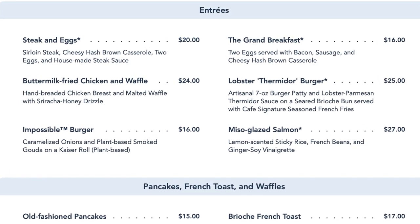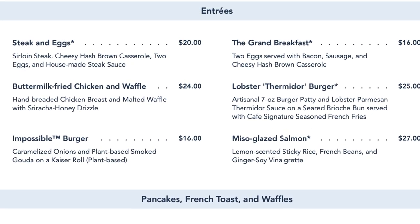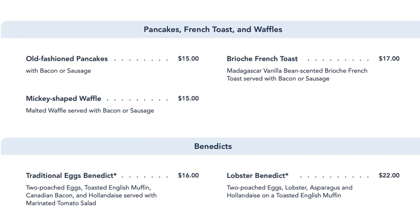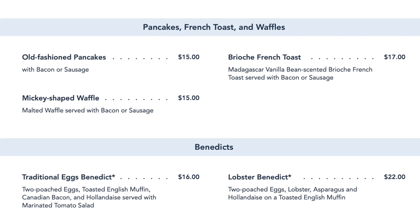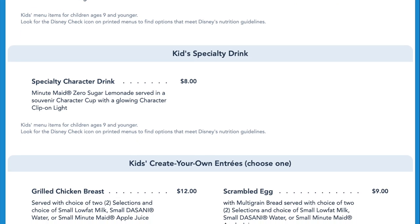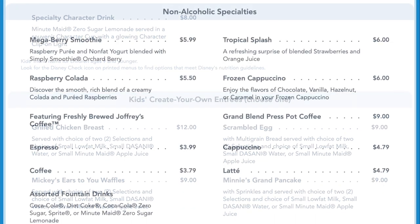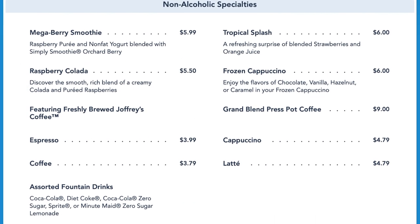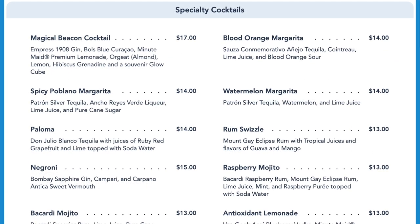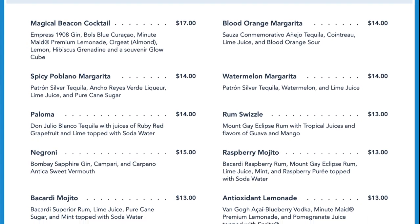Main entrees also include their famous buttermilk fried chicken and waffles, the lobster thermidor burger, an impossible burger and a miso glazed salmon. Breakfast style options include the old fashioned pancakes, a brioche french toast and Mickey waffles. They also have traditional and lobster eggs benedict, kids meal options, and a wide variety of beverages including tea, coffee, smoothies, frozen coffees, beer, wine and cocktails including a Bloody Mary, the Grand Mimosa and other specialty cocktails.